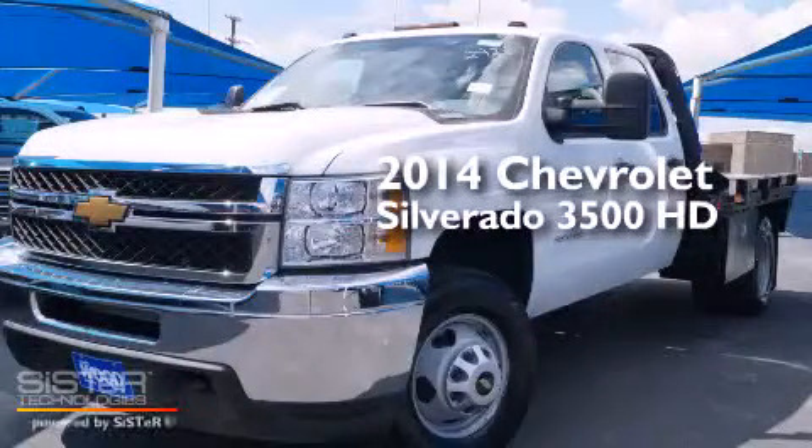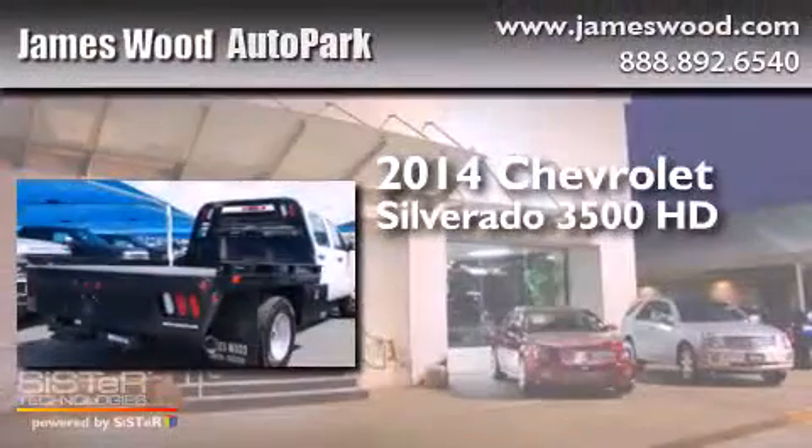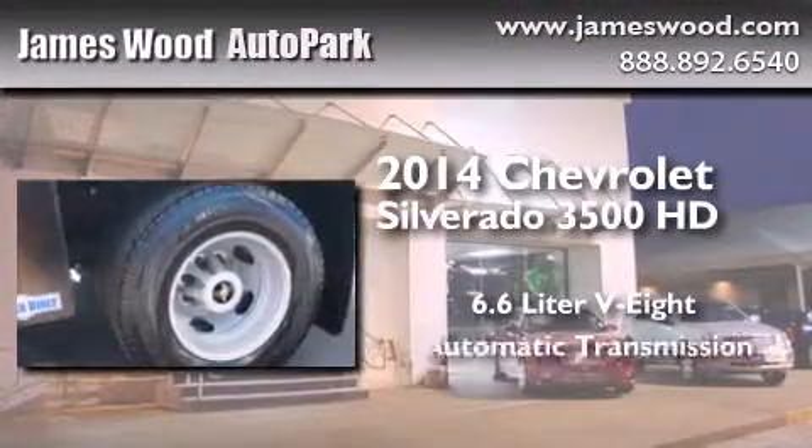This is a brand new 2014 Chevrolet Silverado 3500 HD. It features a 6.6 liter 8-cylinder engine and an automatic transmission.